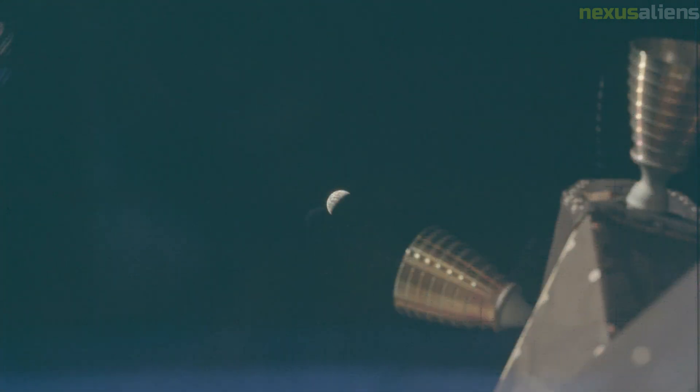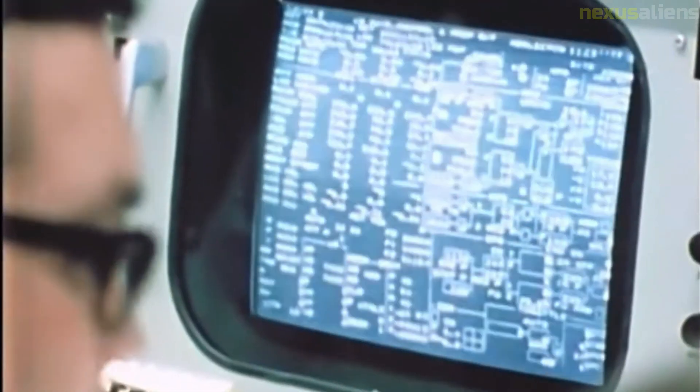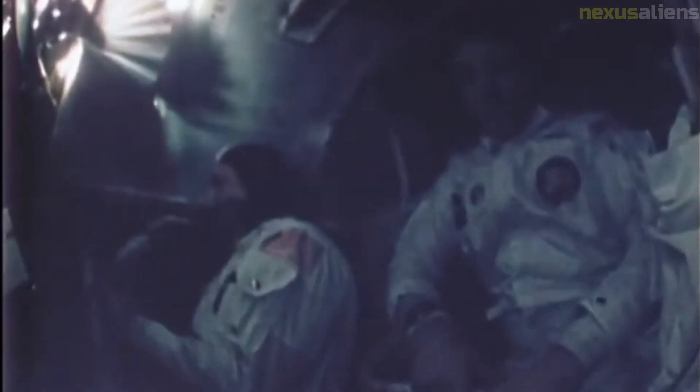At pericynthion, Apollo 13 set the record, which still stands, for the highest absolute altitude attained by a crewed spacecraft: 400,171 kilometers from Earth at 7:21 p.m. EST, April 14. While preparing for the burn, the crew was told that the SIVB had impacted the moon as planned, leading Lovell to quip, 'Well, at least something worked on this flight.'